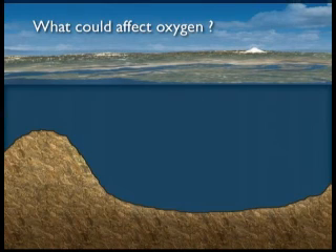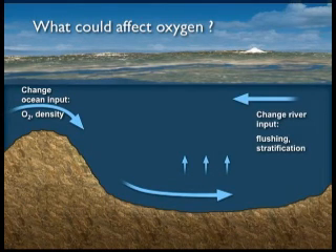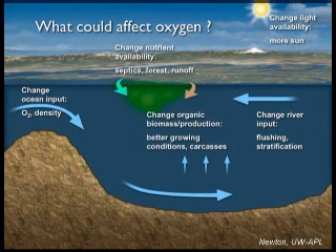Hood Canal has attributes that make it naturally predisposed to having low oxygen down deep in the bottom waters. It flushes very slowly. It naturally has high phytoplankton production — primary production, the creation of organic material. When that settles out, all of that carbon is oxidized down deep, consuming oxygen. Like oil floating on water, Hood Canal has fresher, warmer water floating on top of deeper, saltier water, creating a barrier to getting oxygen down into the bottom waters.